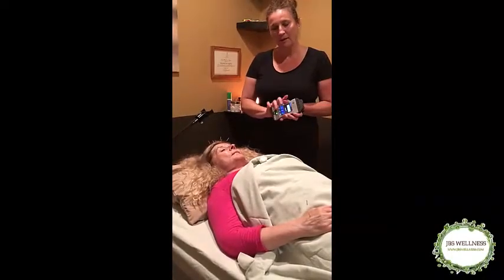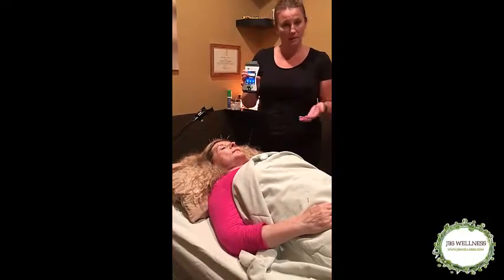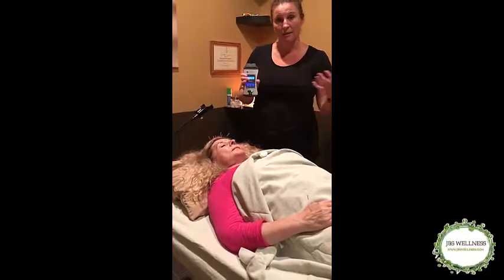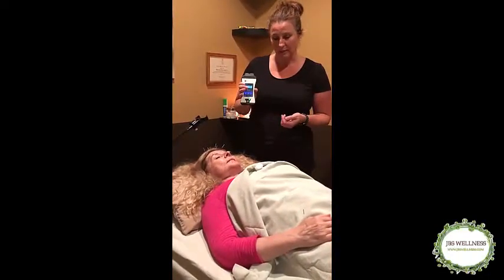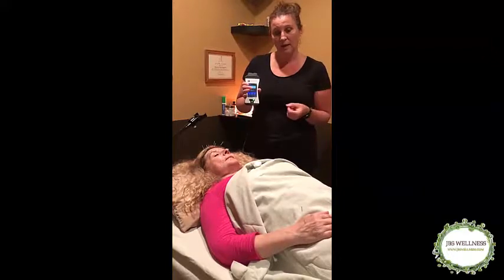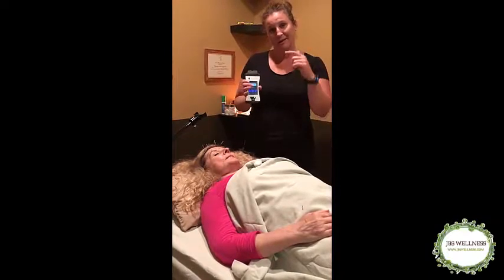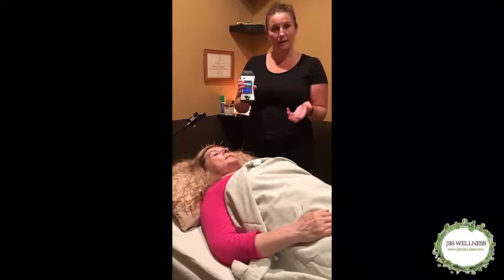We're going to use the cold laser on Laura's face to help accelerate the healing. We call it a cold laser because it's a class 2 laser, which means it does not heat the tissue. This allows us to use it on many different areas, especially nerve tissue, without causing any damage. The laser hits the light receptors in the mitochondria — the engine of the cell — which kick out ATP, the fuel for the cell. So if we can accelerate ATP, we accelerate healing.